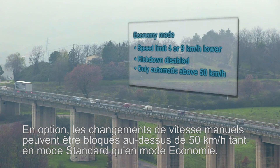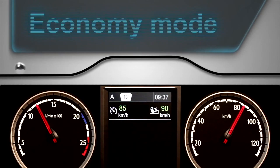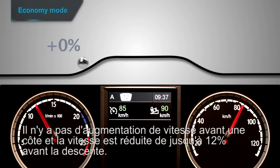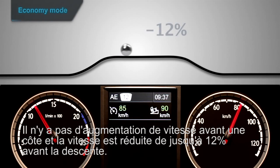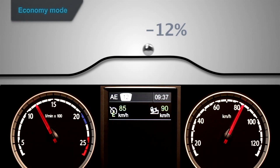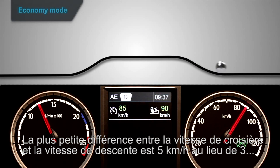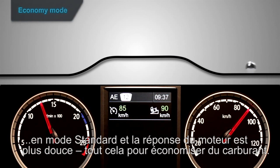As an option, manual gear changes can be blocked above 50 km per hour both in Standard and Economy Mode. Scania Active Prediction uses a special economy strategy: there is no speed increase before a hill, and speed is reduced by up to 12% before going down. The smallest difference between cruising speed and downhill speed is 5 km per hour, instead of 3 in Standard mode, and engine response is softer — all to save fuel.